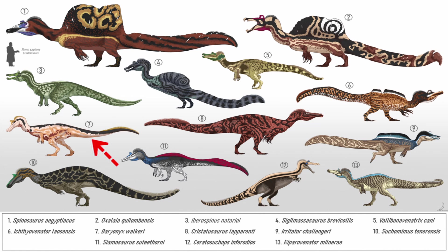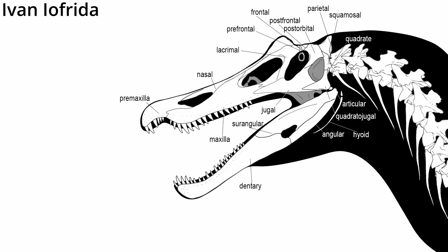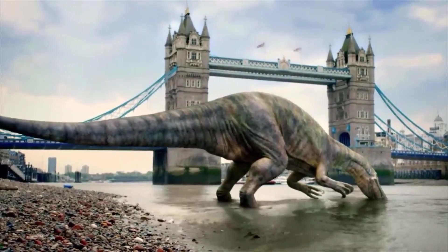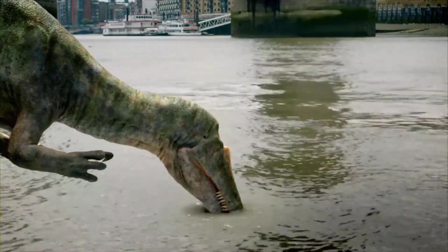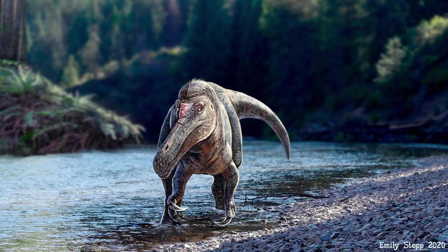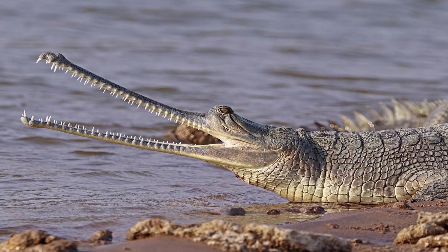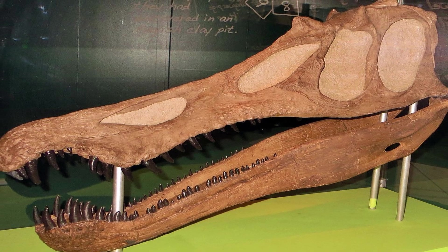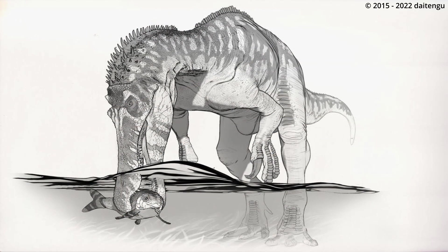Unlike other Spinosaurids, it also had a very unique and special skull. The Baryonyx's skull, in its entirety, was about 91 to 95 centimeters, or 36 to 37 inches long. The front section formed a snout that was elongated and narrow, likened to the snout of a gharial. Furthermore, the skull bore nostrils which were far back from the front of its mouth, suggesting that the head was submerged quite often.